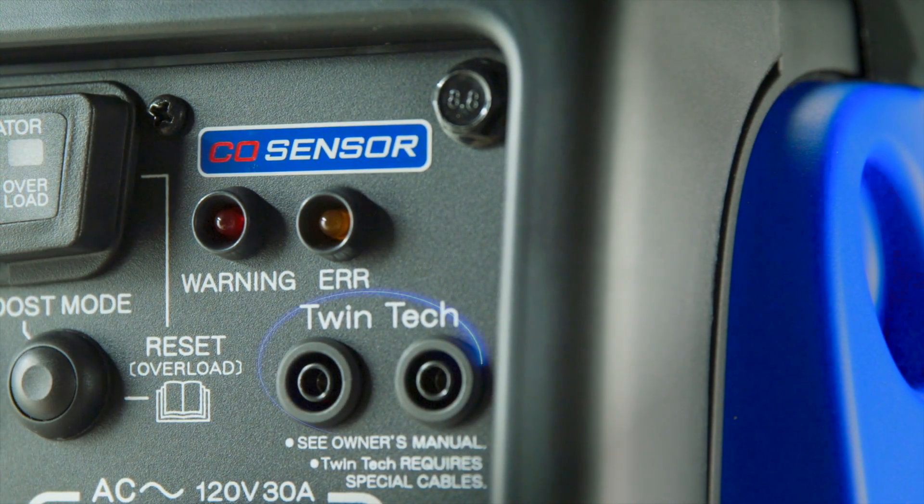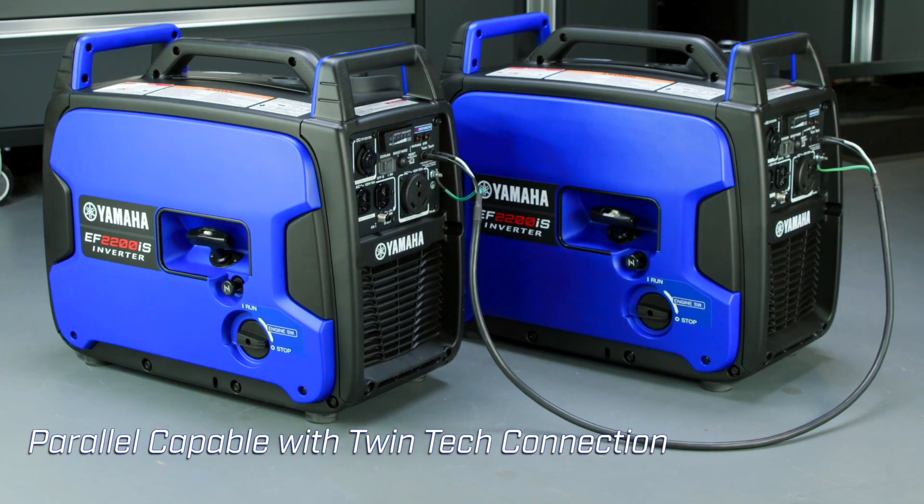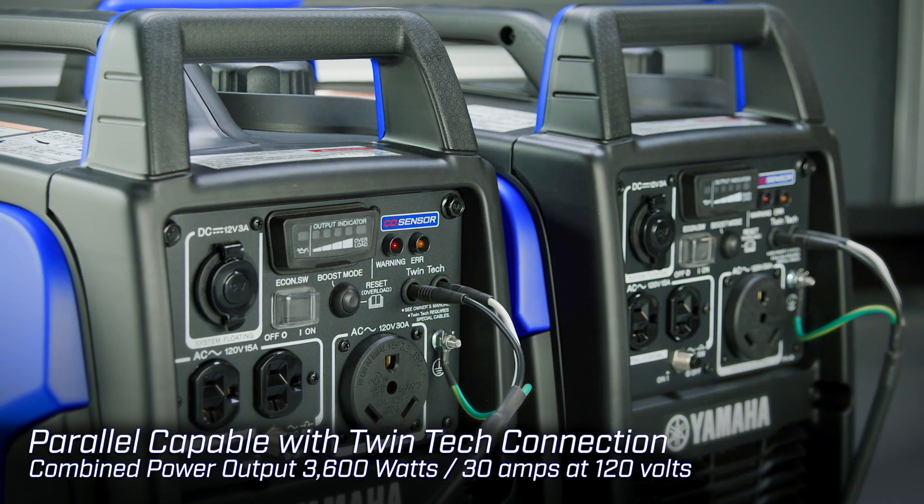For additional power, Yamaha's twin-tech parallel function allows two units to connect for a combined power output of 3600 watts or 30 amps at 120 volts.